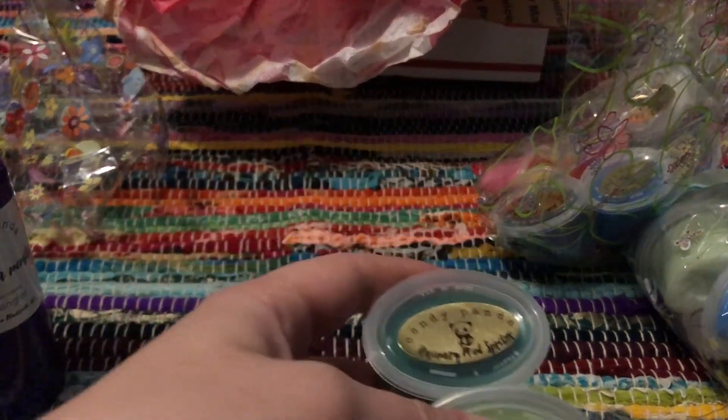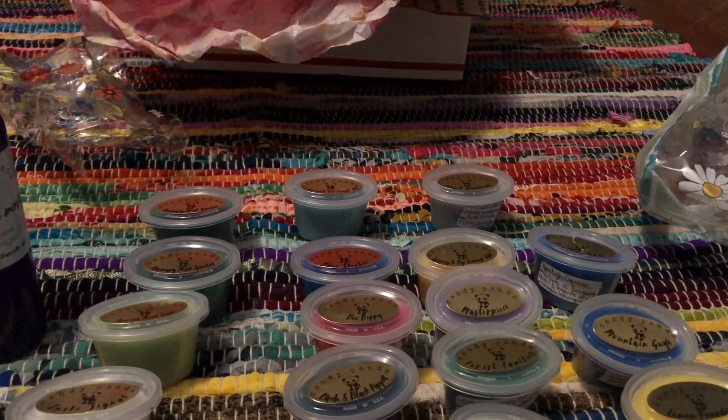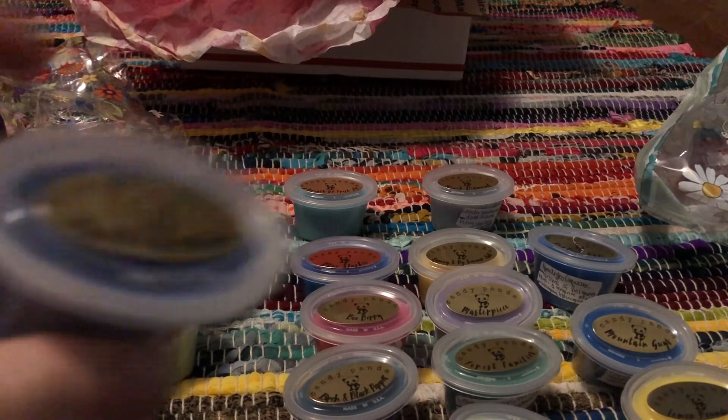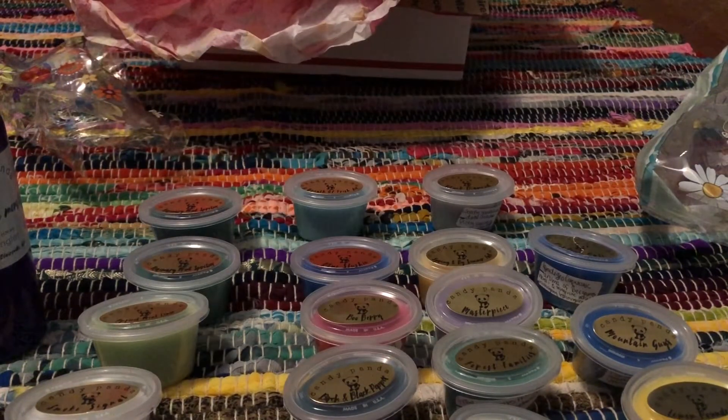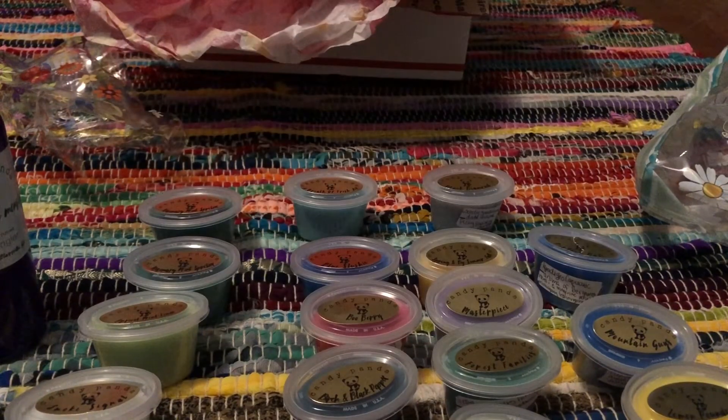I'm gonna go ahead and figure everything out, and then I'll be back. All right, I did not enjoy that, but here everything is. Let's go ahead and start with the things that didn't have scent descriptions, and I didn't sniff any of them — I just labeled them. This is Pacific Northwest, no scent description. Smells really good and masculine. I like that one.